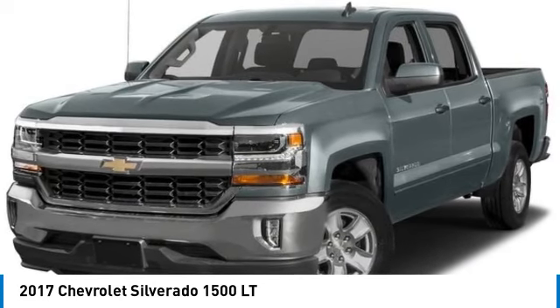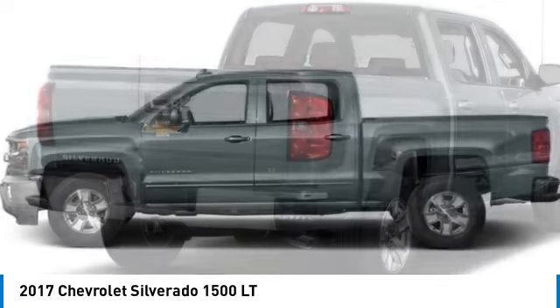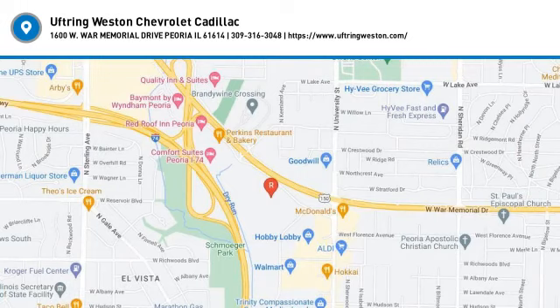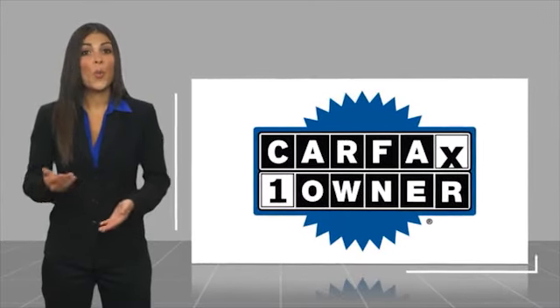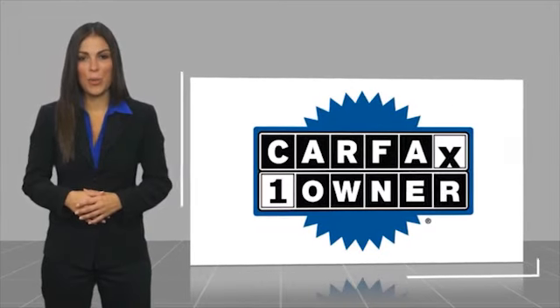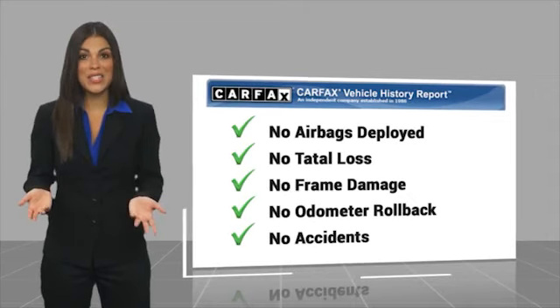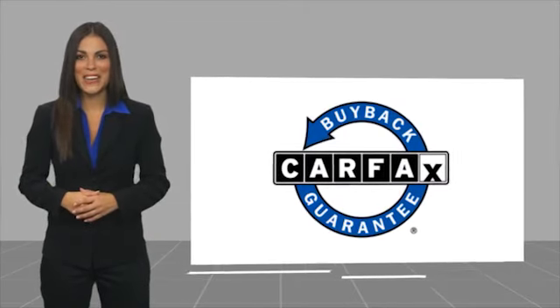Searching for a dependable vehicle that looks great, too? You found it, so stop in today. This is a one-owner vehicle with a CARFAX Vehicle History Report. Be sure to find a complimentary copy of this report online or contact the dealership. This vehicle qualifies for the CARFAX Buy Back Guarantee.